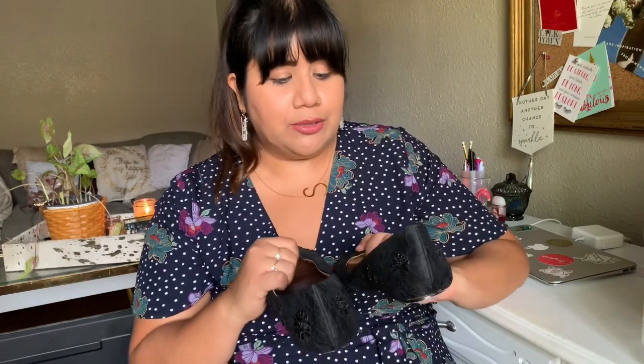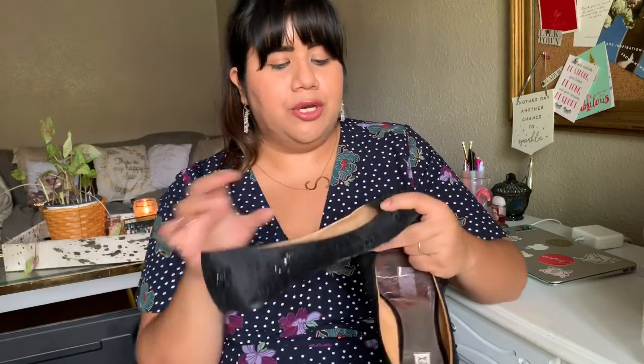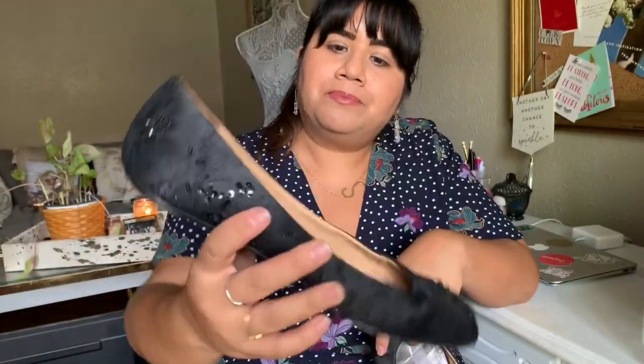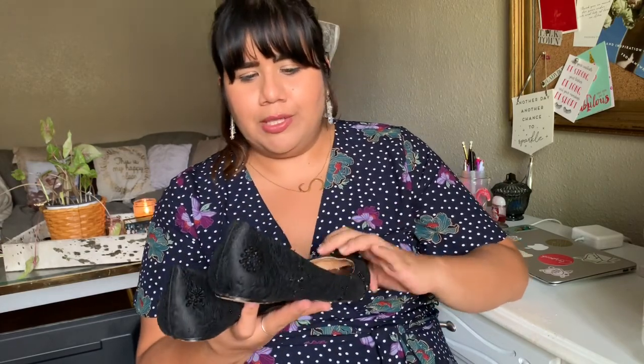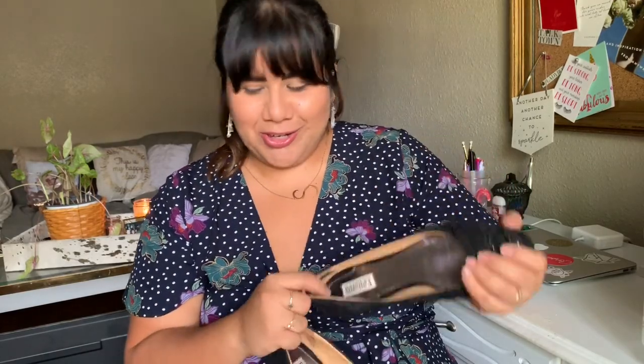Lastly for apparel, I found these Badgley Mischka pointed-toe flats with gorgeous beading on them — partly for me, partly maybe to resell. I think these are a nice staple and another luxury brand I was so happy to find at the thrift store. These ones are actually my size, so I may keep them or I may sell them — I'm not sure yet.